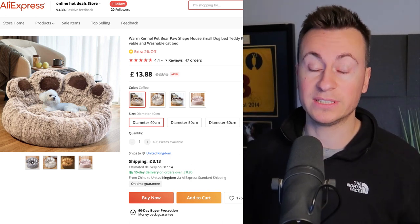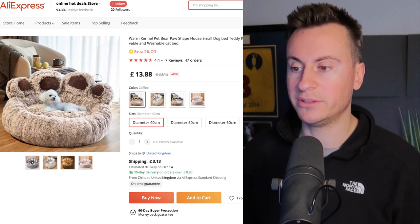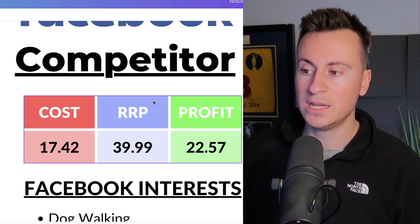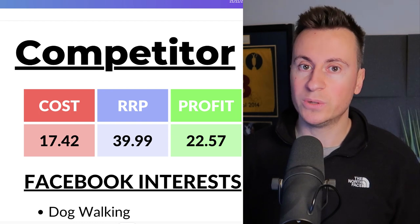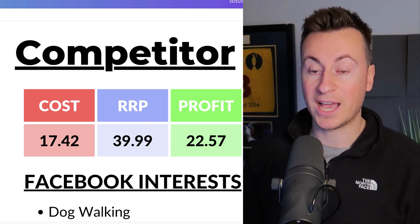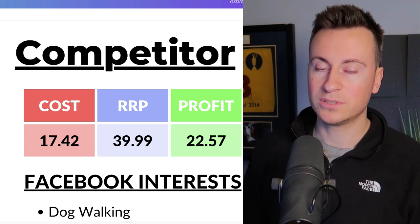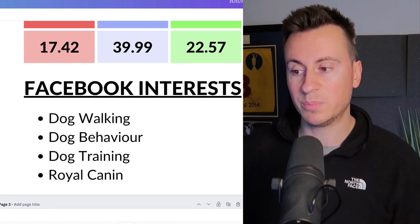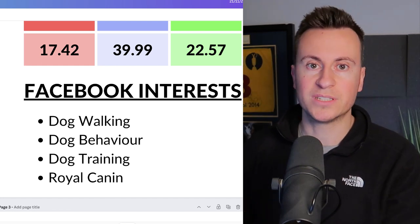If you have a link on AliExpress it makes it much easier to work with other suppliers — you can show them exactly what product you want. It comes in three different sizes, making it perfect for the dog niche. Cost-wise, based on the cheapest option, it's £13.86 plus £3.12 shipping, giving a total of around £17.42. My recommended retail price would be £40 — more than reasonable for a dog bed — leaving a profit margin of around £22.57.